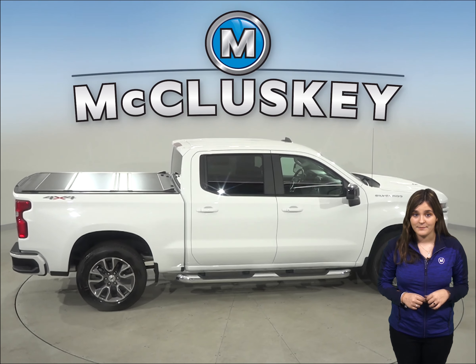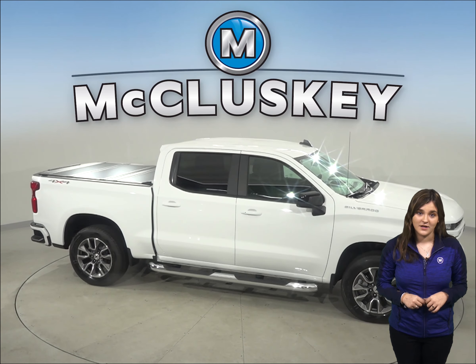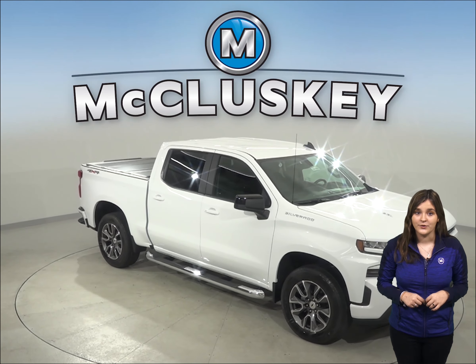These two trucks are highly comparable, but the one thing that really takes the spotlight is payload. The Silverado outdoes its competition with most standard bed sizes by hundreds of pounds of towing and payload capabilities.